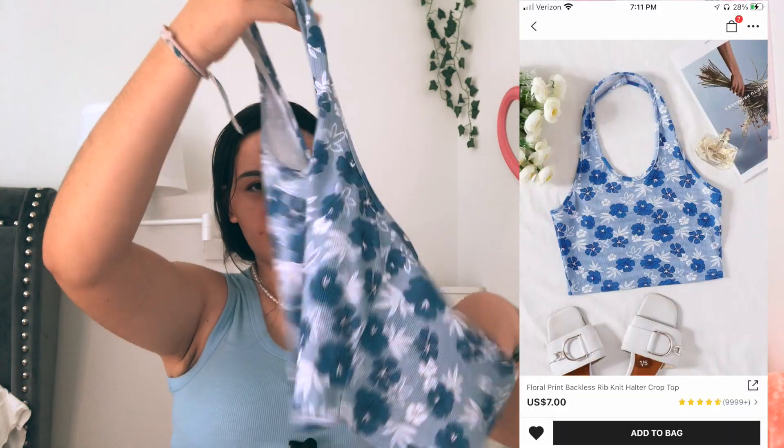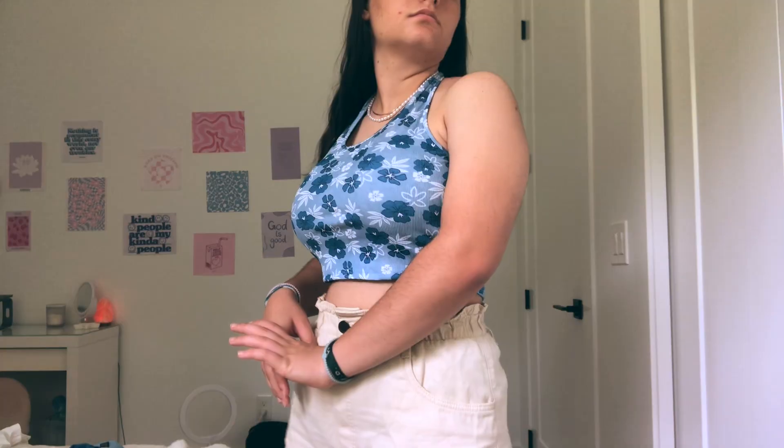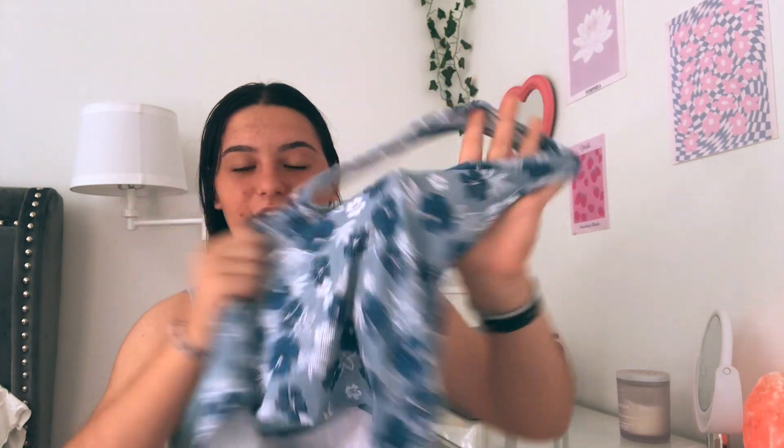The last tank top type thing I got is this halter neck. I literally love this shirt so much. It is a little bit cropped so I'll probably mostly be wearing it at the beach. The print is absolutely gorgeous, I love it so much. It's also stretchy and feels kind of like a bathing suit material.